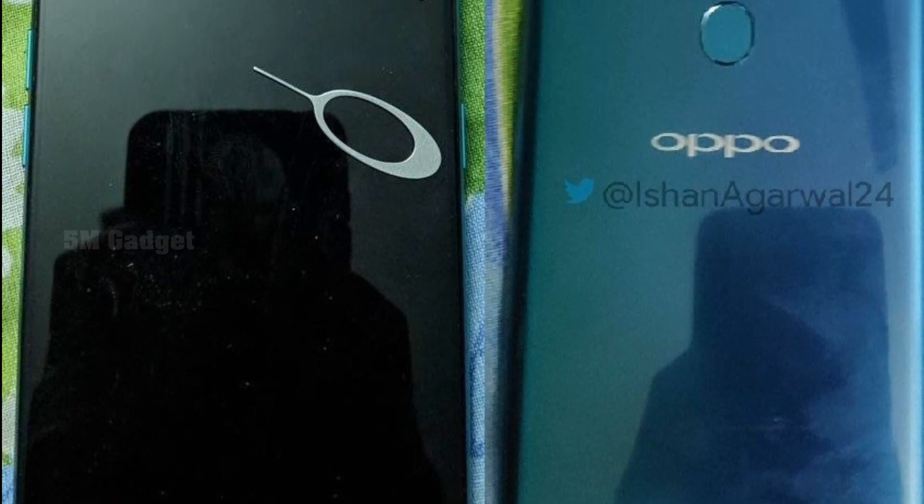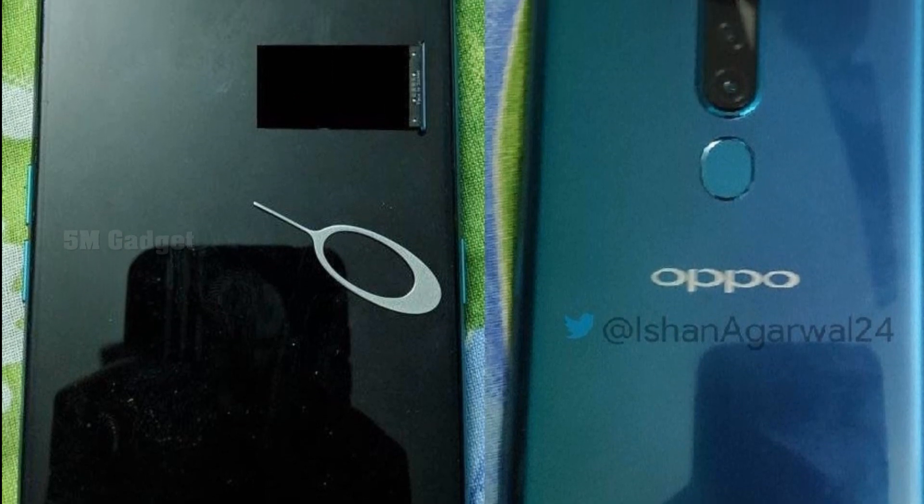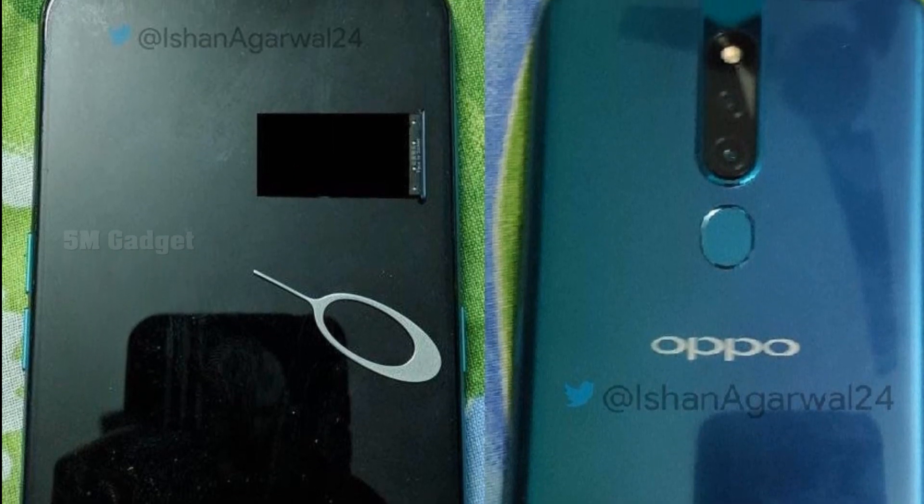The rear side appears to be glass. According to Ishan, this device could either be the upcoming Oppo R19 or Oppo F11.